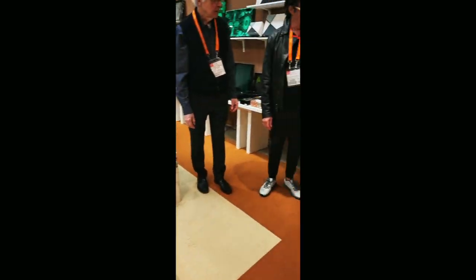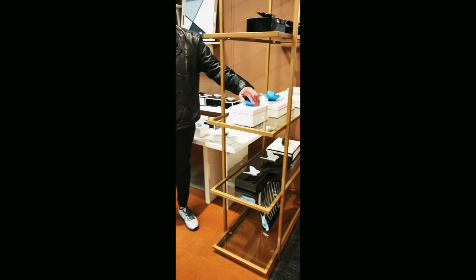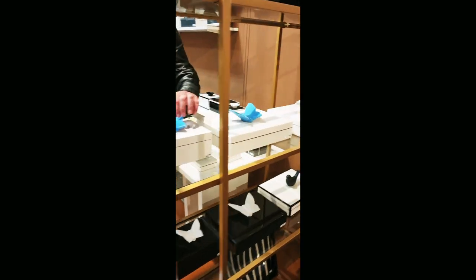These are new, and we have three different options. Is this porcelain? It's porcelain.